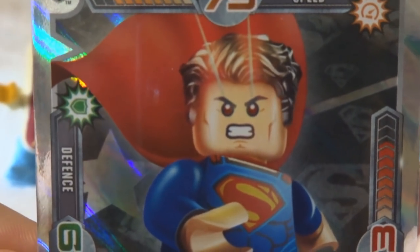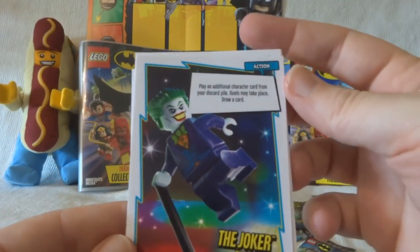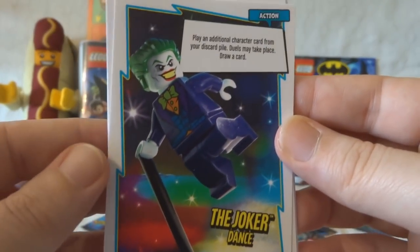What are you so angry about? Mind you, I'd be angry if they'd killed me off. I'm just reading the Death of Superman, the collected ones at the moment. He hasn't died yet, but there's kind of a bit of a spoiler in the title.